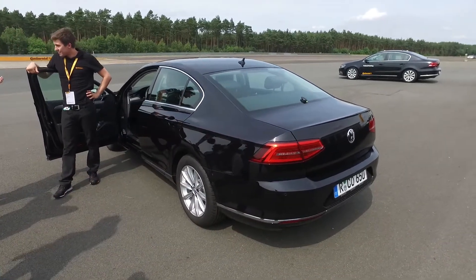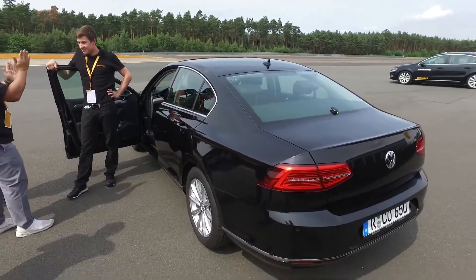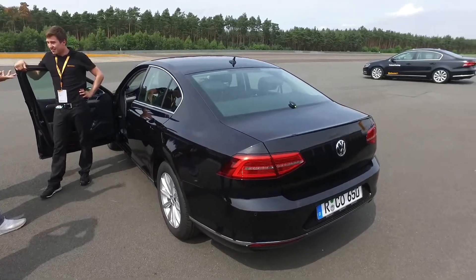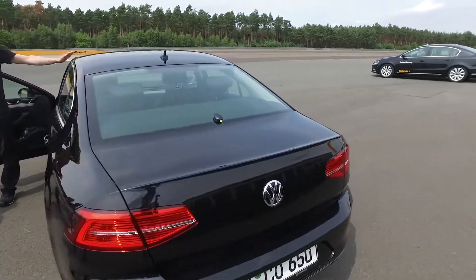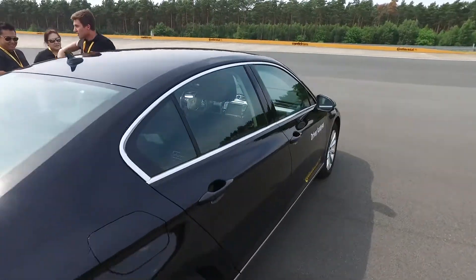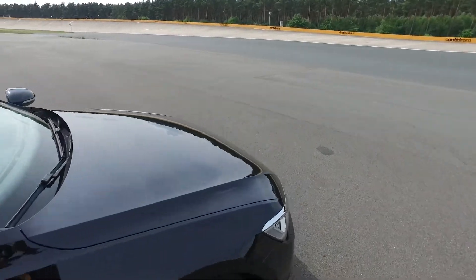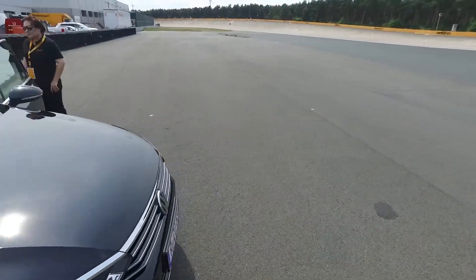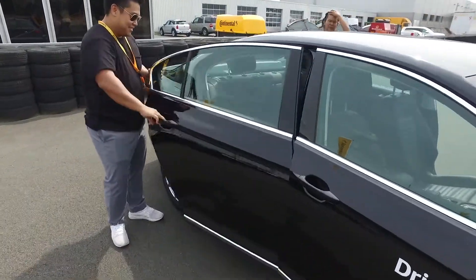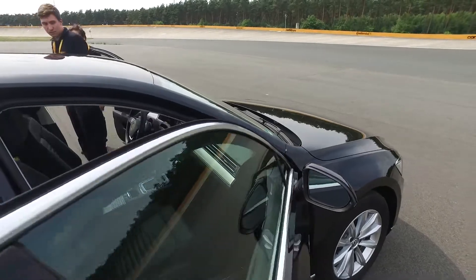When entering the city, the car has to return driving control to the driver. The car has to be able to tell whether the driver is ready or not — it can't just detect that the automated driving zone has finished and give up driving. Continental has developed this kind of system to make sure every single component is in place for this to happen.